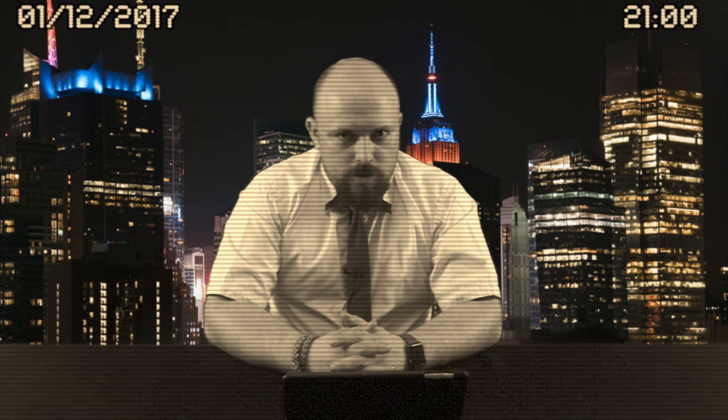Пока это все новости. До встречи! Зима близко. Обратите внимание на название вашего котла. Если оно начинается на ту же букву, что и заканчивается, — копите деньги на новый котел.